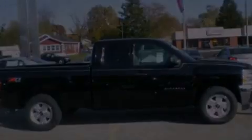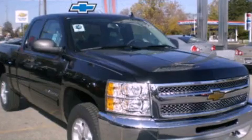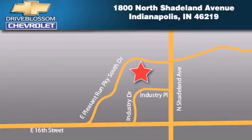Stop by today and test drive this vehicle for yourself. Blossom Chevrolet is located at 1800 North Shadeland Avenue in Indianapolis. Our goal is to exceed all of your expectations to ensure that you'll return for future visits.